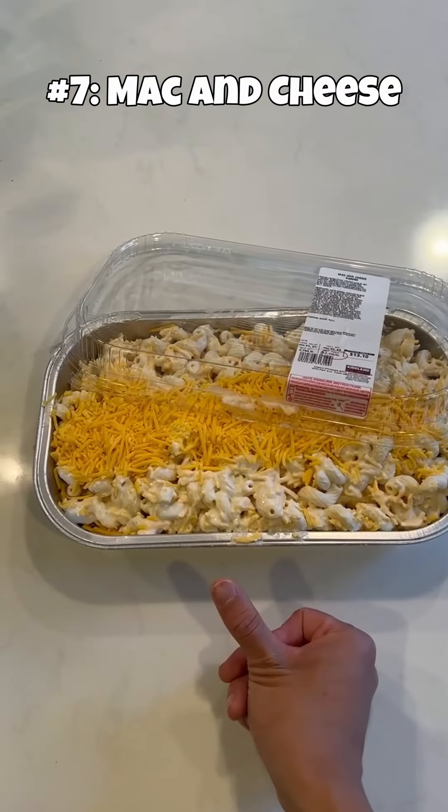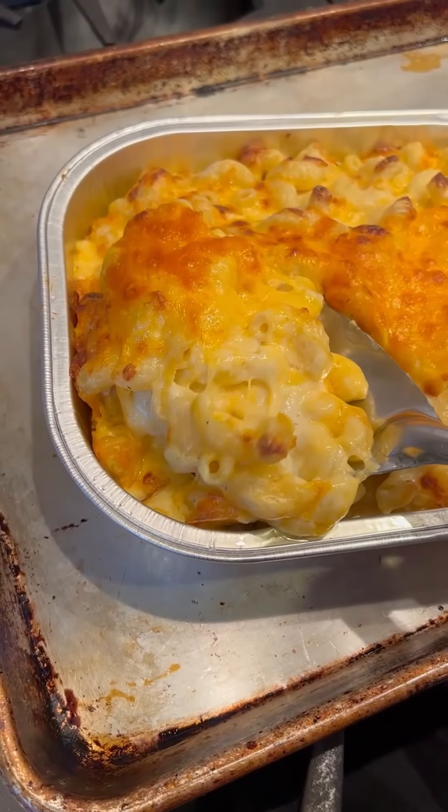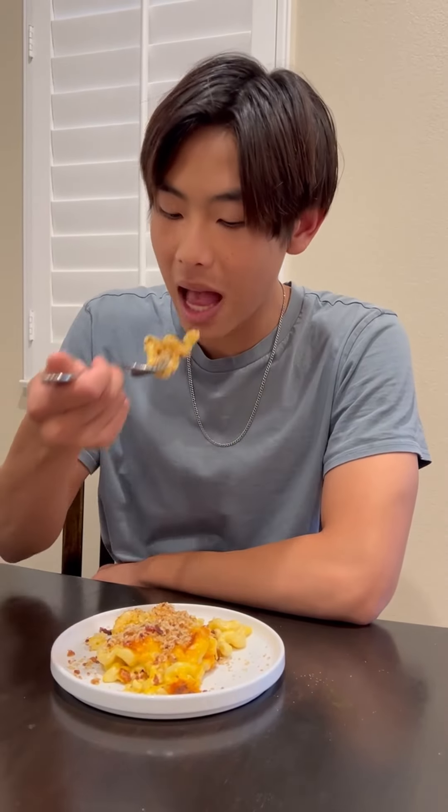In seventh place, we have the mac and cheese. There's no prep, and the price is pretty decent, coming in around $13. The main issue is that the mac and cheese is rather bland, and you'll probably get sick of it quickly. And to everyone who's still saying that mac and cheese is a main dish, just know that you're wrong, and that it's okay to admit when you don't fully understand something.